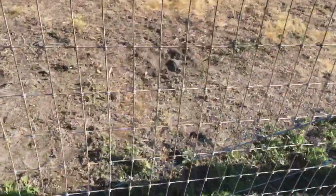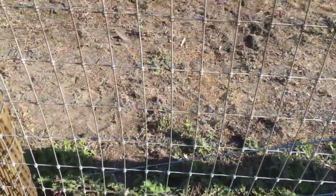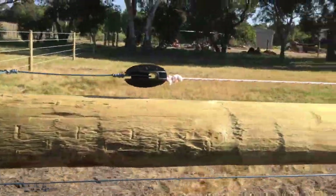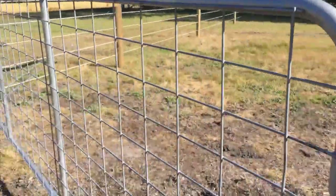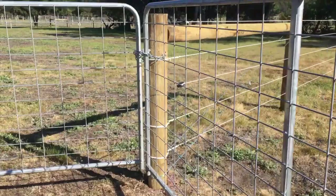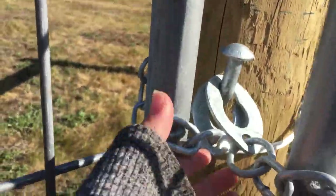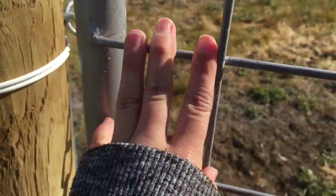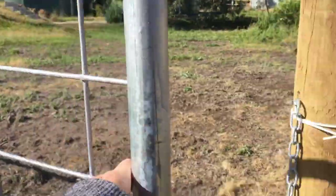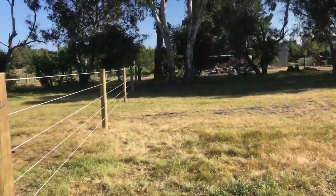We've just got mesh for all the other side of the paddock, so it's pretty solid. We've got electric on the top. These are the gates — at the moment we've only got one of these hook things, but we're going to get another one. This is what one of these hooks looks like.